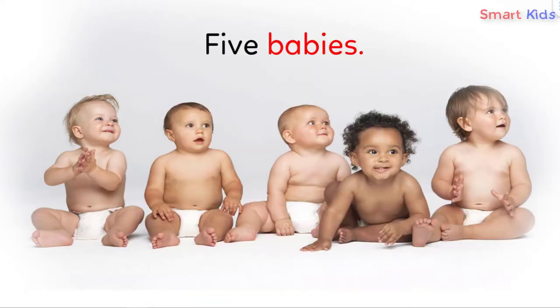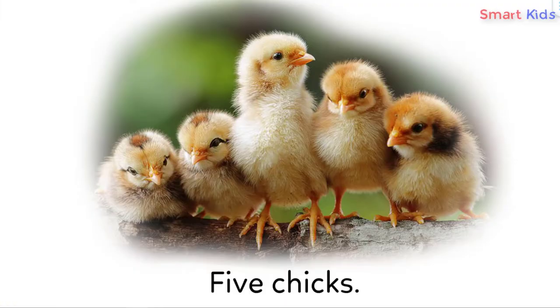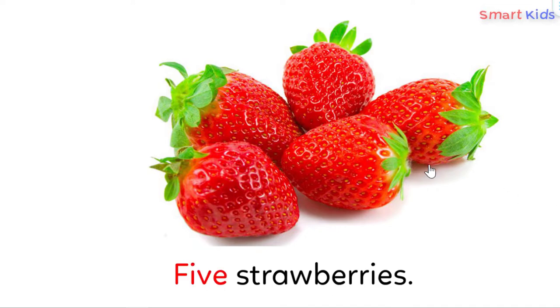5 babies — baby, baby, baby, baby, baby. 5 chicks — chick, chick, chick, chick, chick. 5 strawberries — strawberry, strawberry, strawberry, strawberry, strawberry.